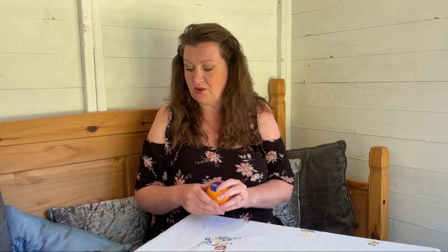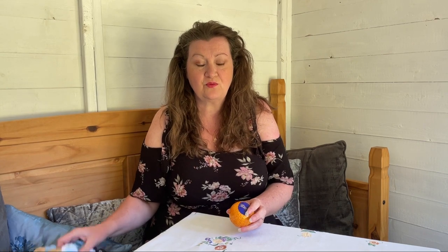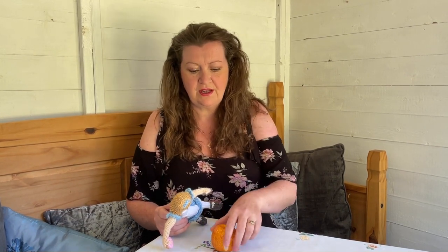The first lot of Terry's chocolate orange cozies I want to show you are the Alice in Wonderland ones I've been working on. Because there are so many Alice in Wonderland characters, I've picked four and I'm doing four in part one and four in part two.